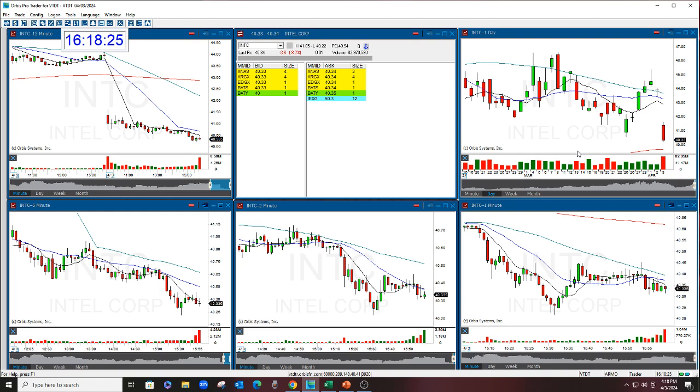If you'd like to sign up for the next Golden Gap Course, email me at melissa at thestockswoosh.com, or go to my website www.thestockswoosh.com for upcoming classes and dates. Have a great day, everyone.